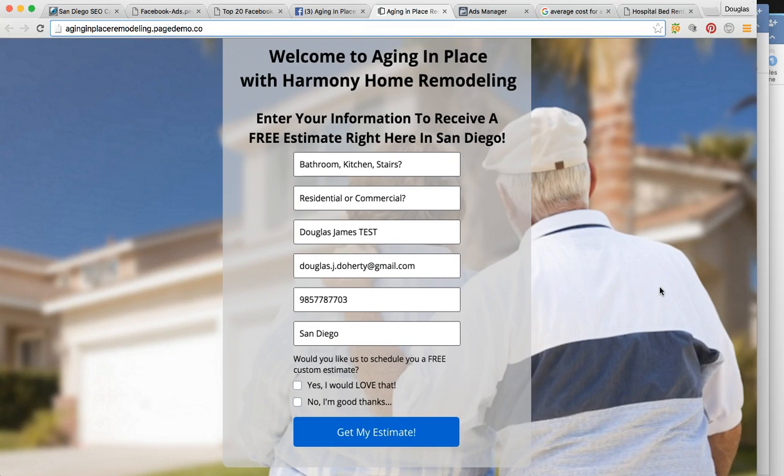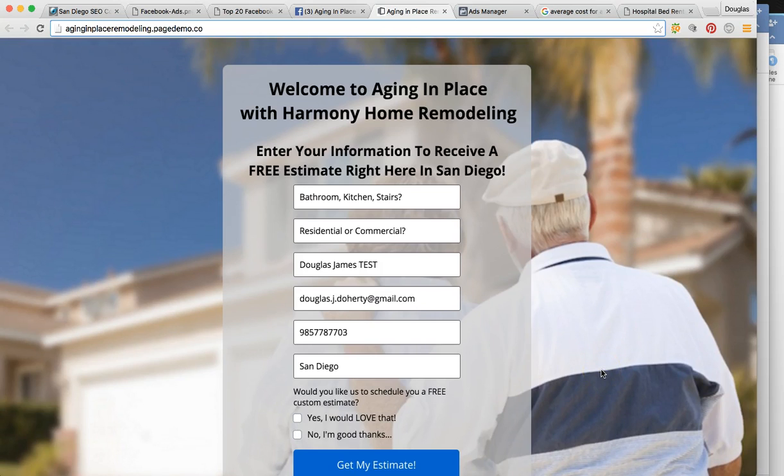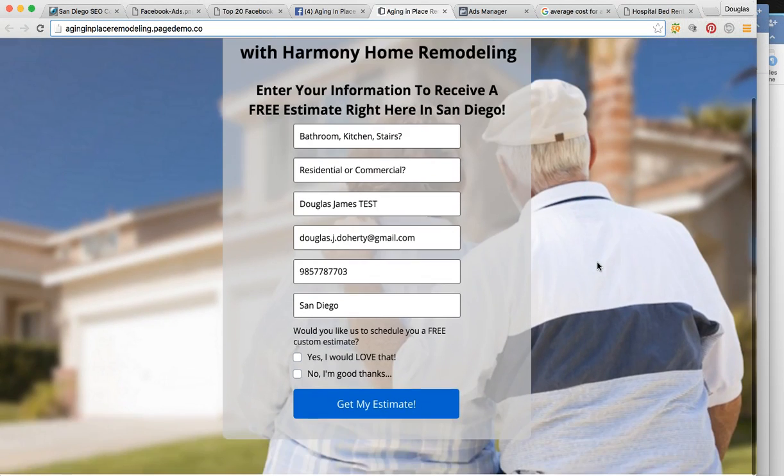This is a big psychological process. We're putting ourselves in the shoes of the buying customer. We've created these funnels that are going to motivate them to give you their information so that they will exchange money for services. So that's the first funnel.